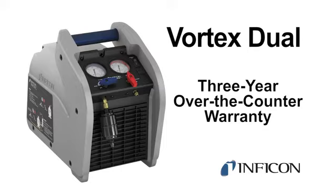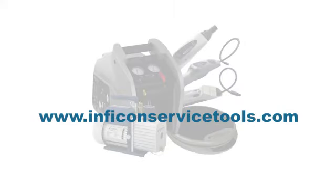Vortex Dual has an industry-best three-year over-the-counter warranty so you can purchase with confidence. Contact your local distributor or visit our website to learn how Vortex Dual can get the job done quickly and easily.